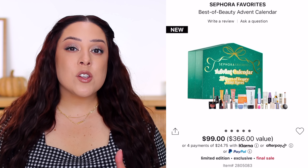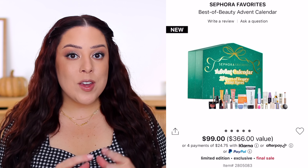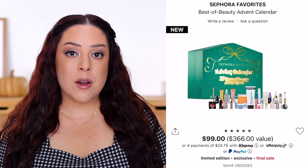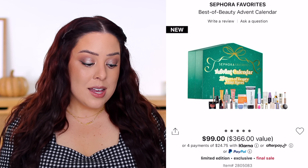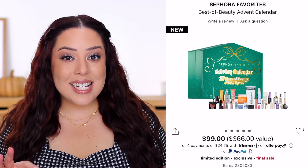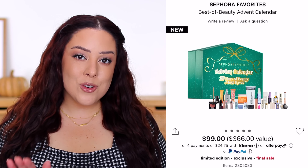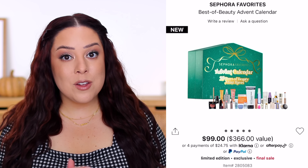Keep in mind some of those are teeny tiny products — you might not even get enough to decide if you like a product, let alone enough to keep it in your collection and use consistently. I personally think there are other Sephora favorites kits I'd rather spend money on compared to this one, but it is available if that's something you want to buy.